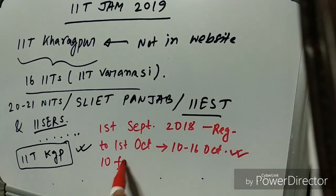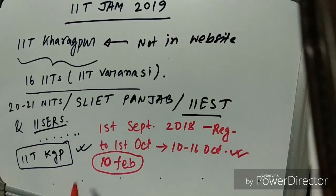IIT JAM 2019 will be conducted on 10th February, and the result will be published on 20th March.